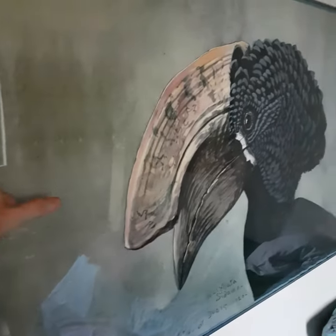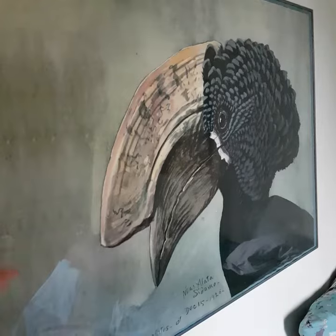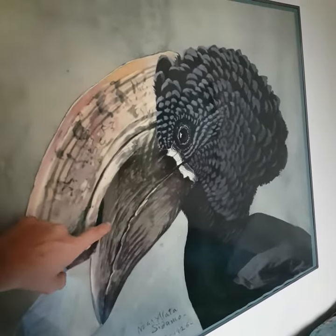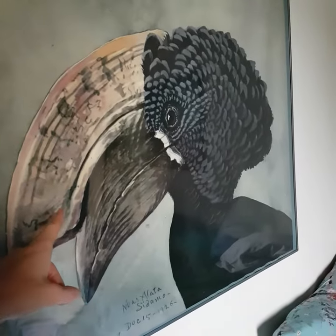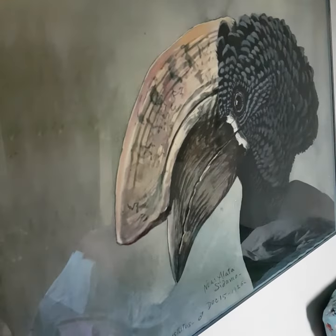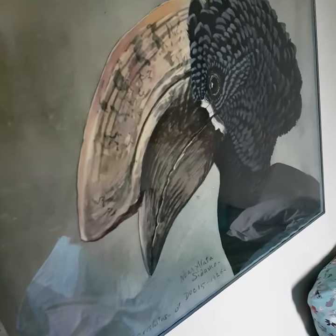This poster is a reproduction of an oil painting by Fuertes, who was an American naturalist. This is a crested hornbill, and what I love about this painting is that while you can clearly see it is a painting,